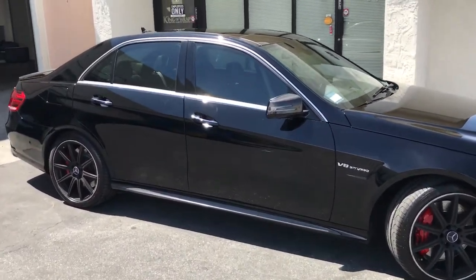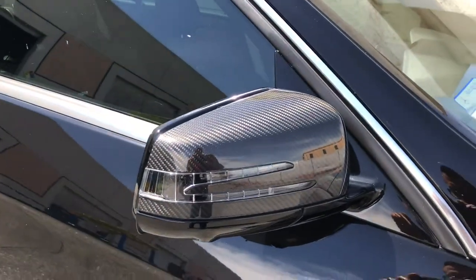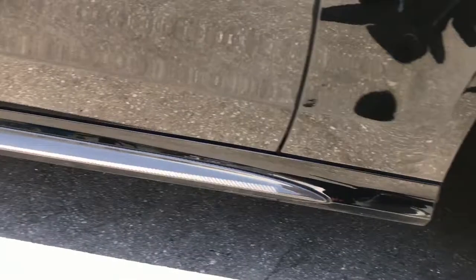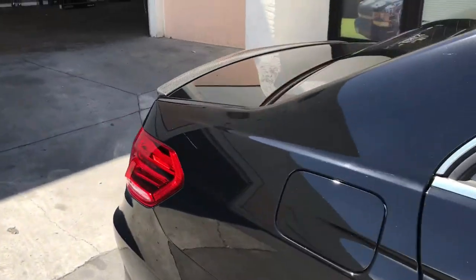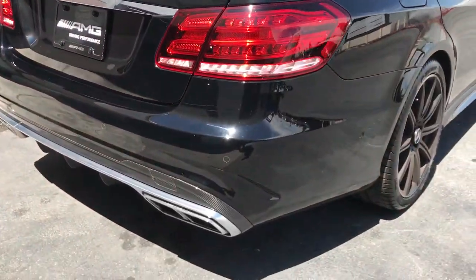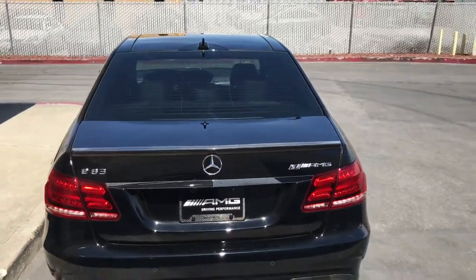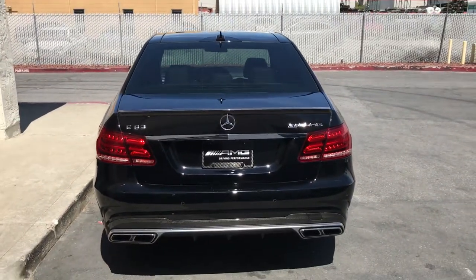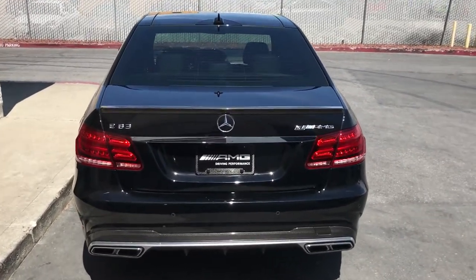It's a very nice car. I like how they have all these carbon fiber accents all around the vehicle. You can see it back here in the deck lid as well. It's a very, very nice car. As you can see, you can see right through the rear windshield all the way to the front.